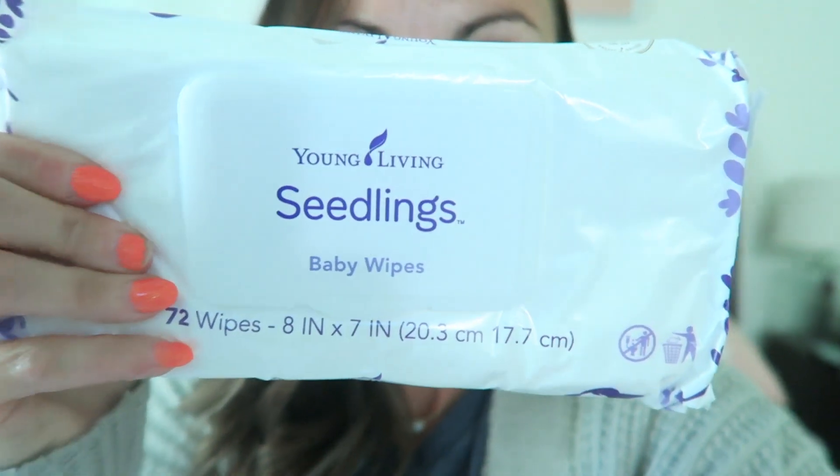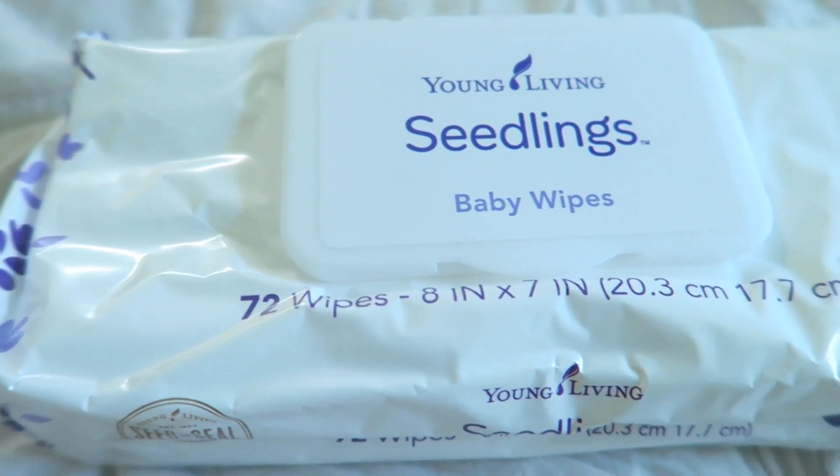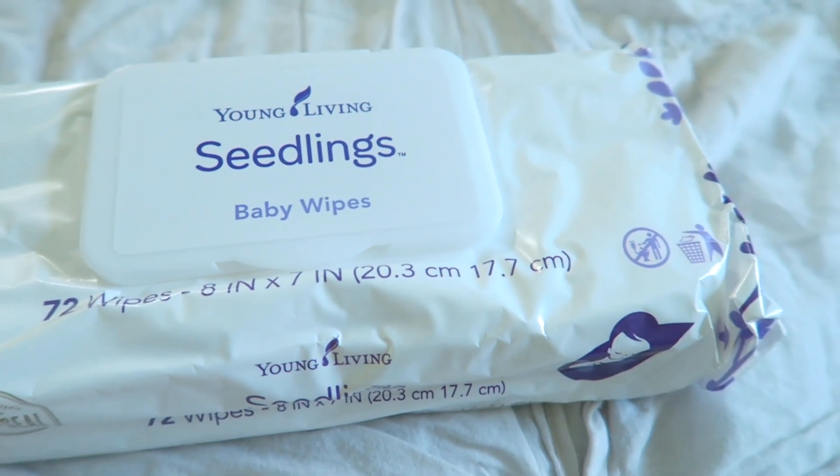Next up, we have my new favorite baby wipes. They are from Young Living, and they are Seedling baby wipes. They smell like lavender. They feel amazing, they smell amazing, and I basically just want to use them everywhere and on everything. They're technically baby wipes, but you can use them to clean surfaces. I've used them on my face before. You can use them to wash your own hands. Not only do they do their job and clean well, but when I open up a fresh package, if it's in a room or in my diaper bag, it smells up wherever they're at. It smells amazing.